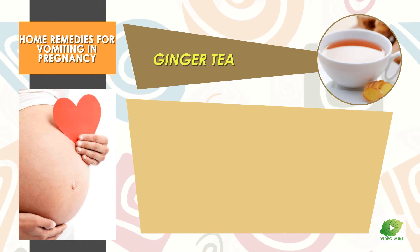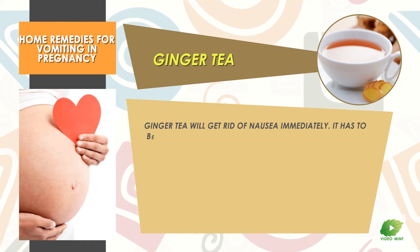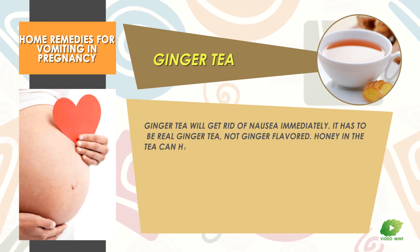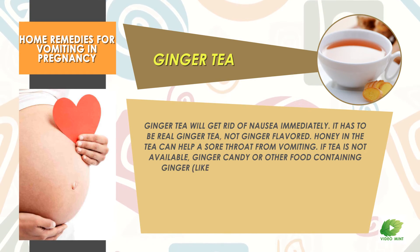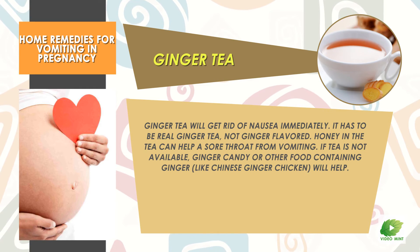Ginger Tea: Ginger tea will get rid of nausea immediately. It has to be real ginger tea, not ginger flavored. Honey in the tea can help a sore throat from vomiting. If tea is not available, ginger candy or other food containing ginger, like Chinese ginger chicken, will help.